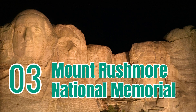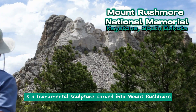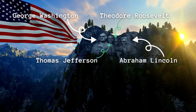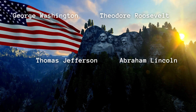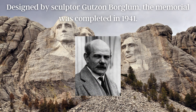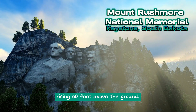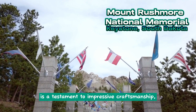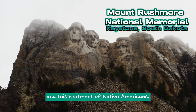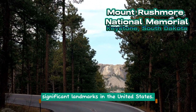Mount Rushmore National Memorial is a monumental sculpture carved into Mount Rushmore in Keystone, South Dakota. It commemorates four influential U.S. presidents: George Washington, Thomas Jefferson, Theodore Roosevelt, and Abraham Lincoln. Designed by sculptor Gutzon Borglum, the memorial was completed in 1941. Each president's likeness is sculpted on a massive scale, rising 60 feet above the ground. Mount Rushmore is a testament to impressive craftsmanship, but it has also been a subject of controversy due to the displacement and mistreatment of Native Americans. Despite differing opinions, it remains one of the most significant landmarks in the United States.